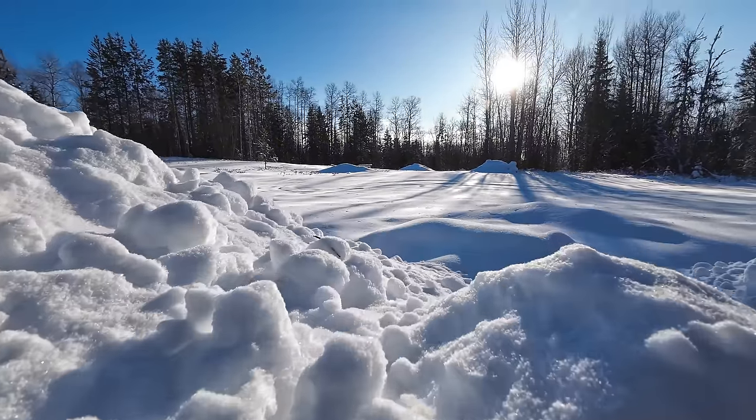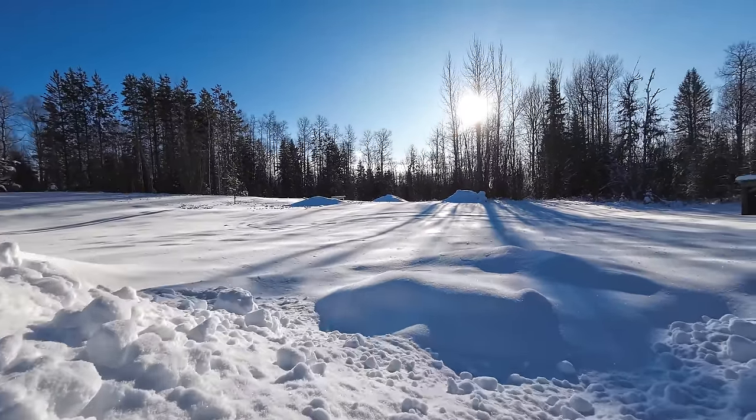It is absolutely beautiful outside today. The sun is shining and a polar vortex rolled in — it's like minus 35 right now and we're freezing cold. But that's okay. I hope.